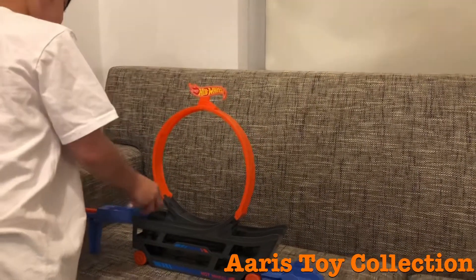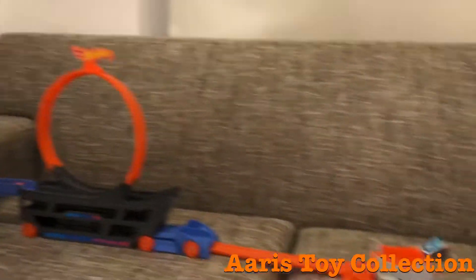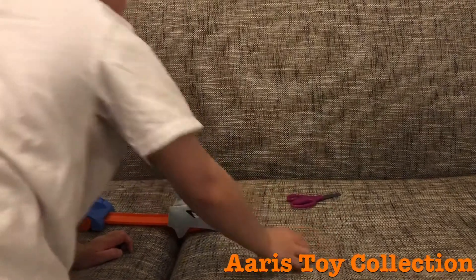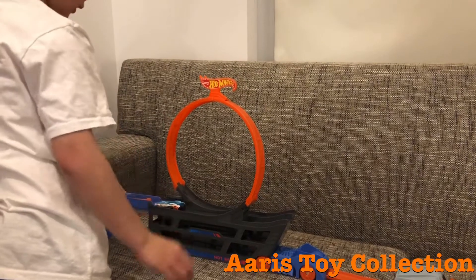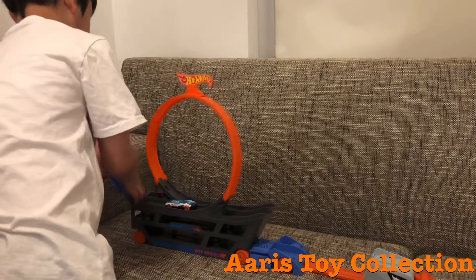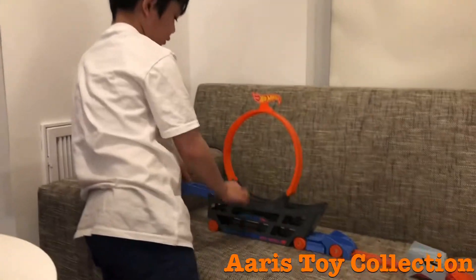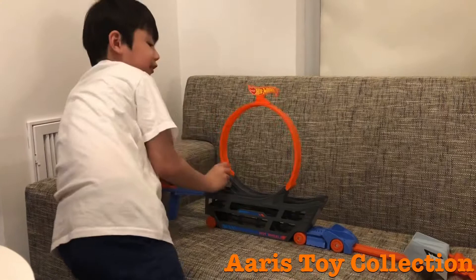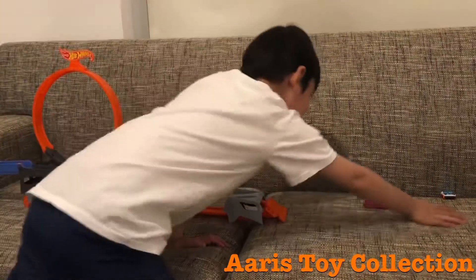We're going to go pretty soon to Target and get a couple more cars for the transporter. Man, that's awesome. Or you can just do this — it's kind of like a little bit more extreme. So I have to jump it over the edge. Oh, you cleared it!